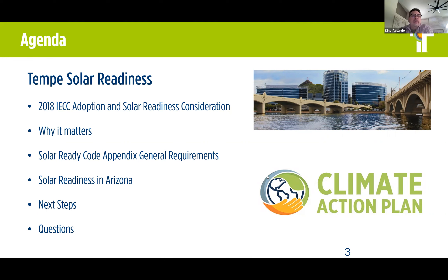What we're going to touch on today is the 2018 IECC adoption and solar readiness consideration, why it matters, the solar ready code appendix and the general requirements — which includes some of the technical requirements of the actual appendix itself — solar readiness in Arizona, which is a brief snapshot of local municipalities, and the next steps.